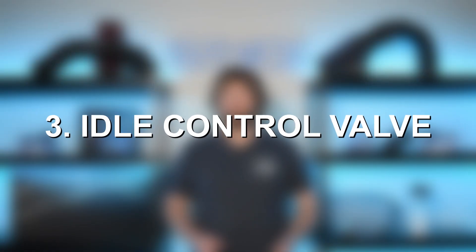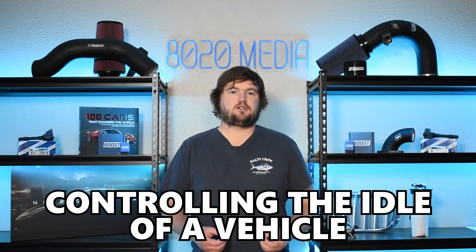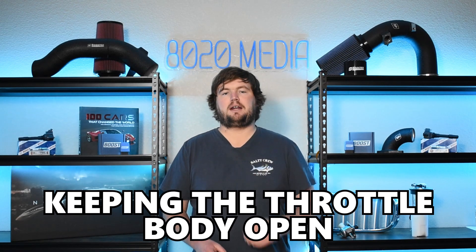Moving on to our third and final common problem, we have the idle control valve. This is a very simple issue that often doesn't even require replacing the idle control valve. This valve is located right near the throttle body and intake manifold, and over time it just tends to get a little gunked up, clogged up, and dirty. That can cause issues with sporadic idle and the engine bouncing all over the place. The idle control valve is responsible for controlling the idle of the vehicle and keeping the throttle body open just enough to keep the engine idling. When this part does go bad, you'll start to notice that kind of sporadic idle, while everything while you're driving will likely be totally fine.